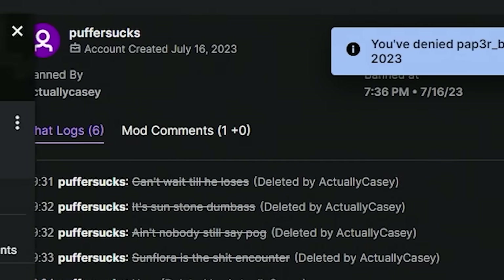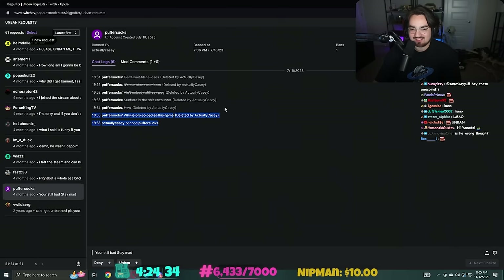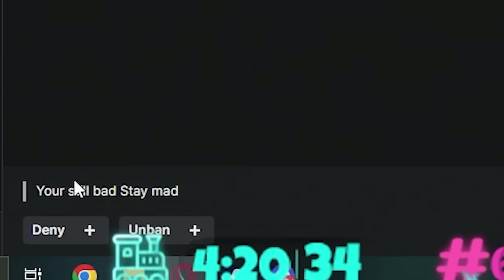'Puffer sucks' is this guy's name. 'Can't wait till he loses. It's Sunstone dumbasses - ain't nobody still say Pog. Sun floor is a shit encounter.' Why is bro so bad at this game? You're still bad, stay mad. Bro made an account just to hate.